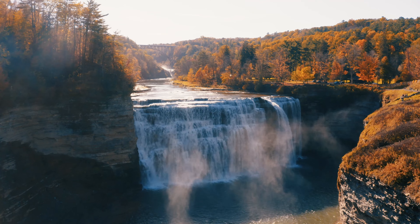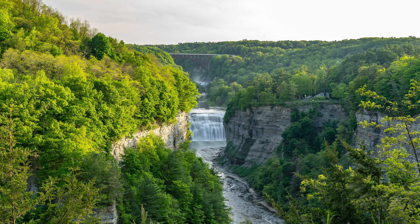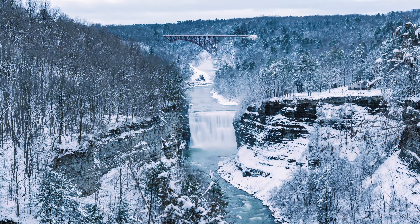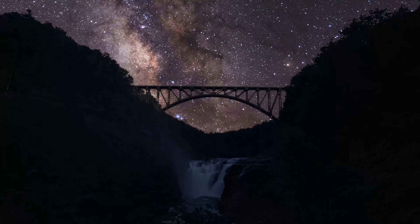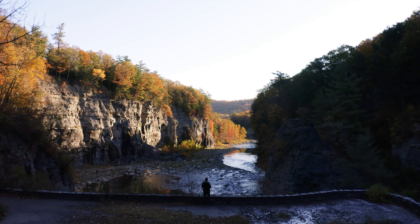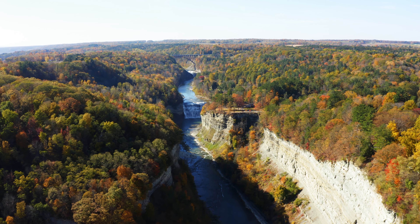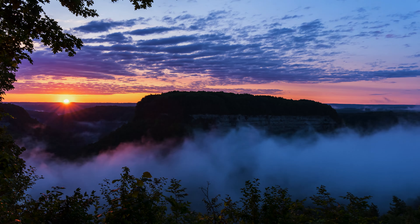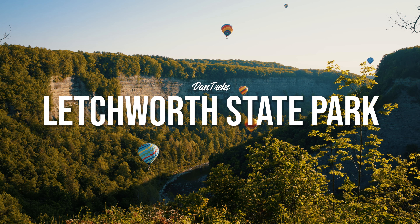Three incredible waterfalls, amazing in all four seasons but especially the fall with its colors, clear night skies for stargazing, and hiking for any age or skill level. It's no wonder this place is called the Grand Canyon of the East. This is New York's Letchworth State Park.